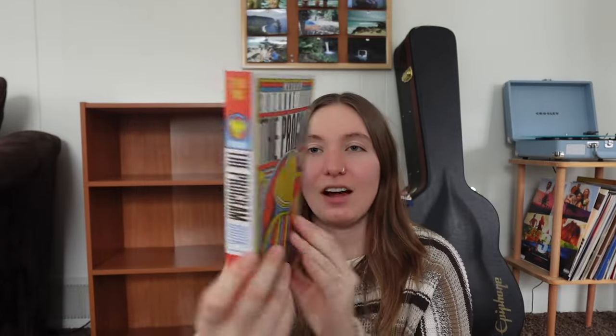The next one is a YA dystopian book called The Program by Suzanne Young. I love these covers — they have really cool spines — and I hope I like it because there are about five books in the series. Basically there's a suicide epidemic and people are sent to something called the Program, which wipes your memory and completely changes who you are. The main girl is in love with a boy who gets sent to the Program, and he has to figure out how to fall in love with her again even though he doesn't know her.